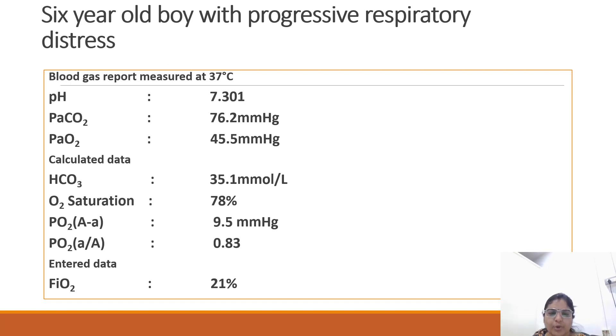A 6-year-old boy with progressive respiratory distress. The blood gas report measured at 37 degrees Celsius is as follows: pH 7.3, pCO2 76.2, oxygen saturation 78%, bicarbonate 35.1. So what is your ABG interpretation?